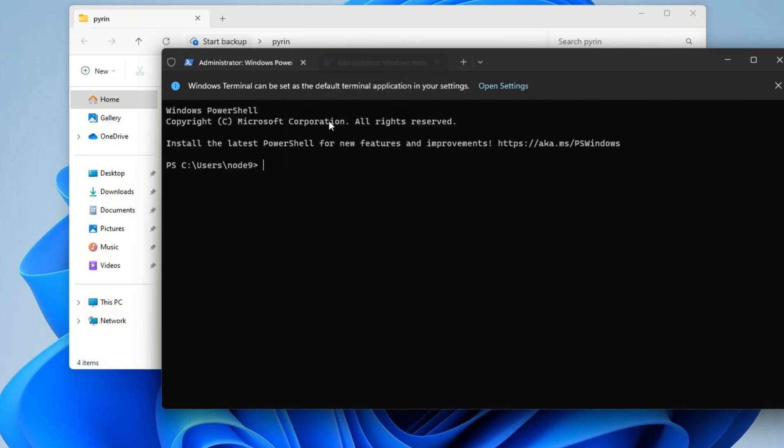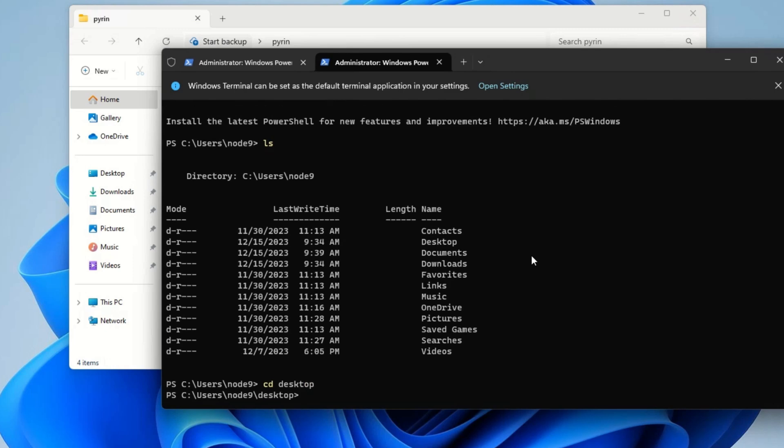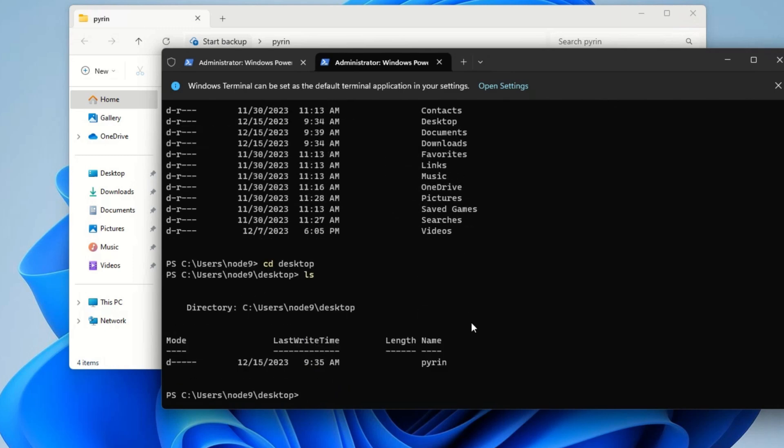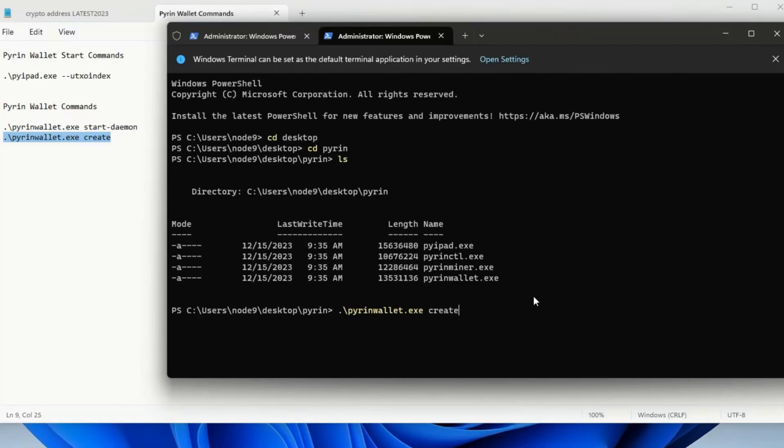Now I open a new tab and navigate back to our desktop Pyrin folder to create our wallet. The daemon is running in the background and all other tabs will connect to it — we'll make our wallet address, run the wallet daemon, check balances, and so on. I navigate: ls, then desktop, ls again, I can see the Pyrin folder, cd into it, and now I'm exactly where the first tab was.